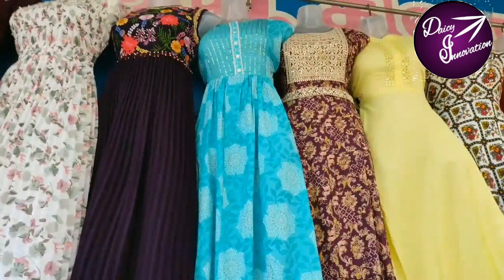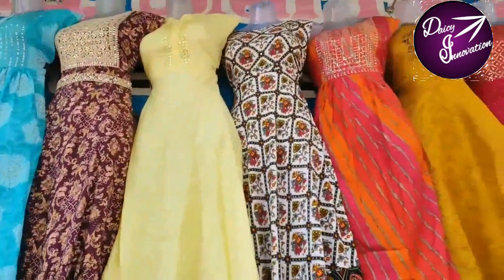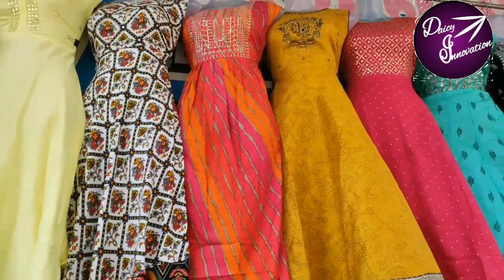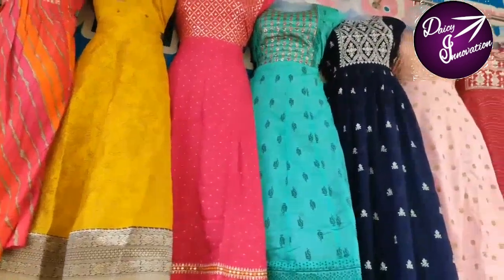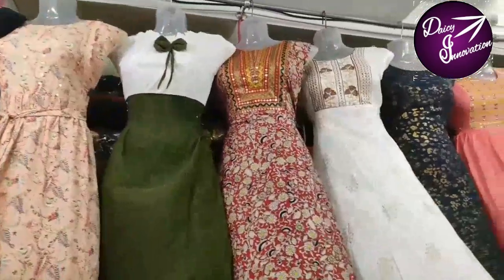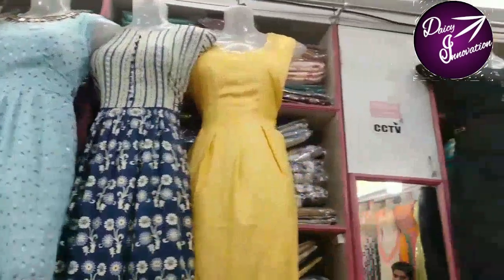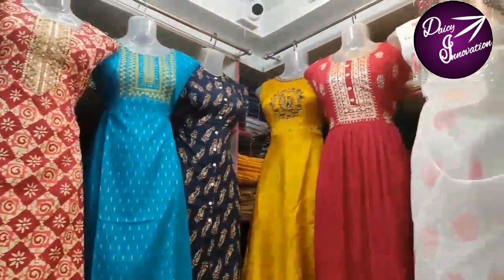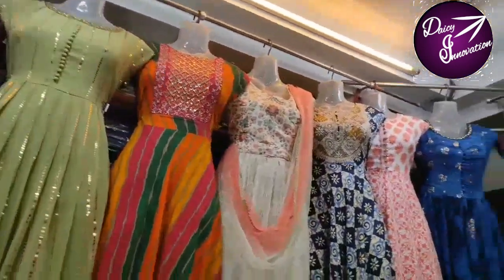Hello friends, welcome back to my channel and welcome back to my showroom. In this showroom there are cloth collections like silk, crayon, cotton, and cotton blend. There are material qualities in this showroom — 600 to 800 collections in this showroom.